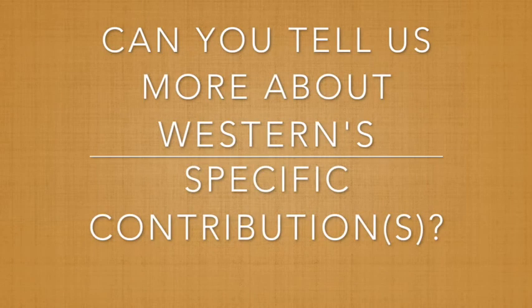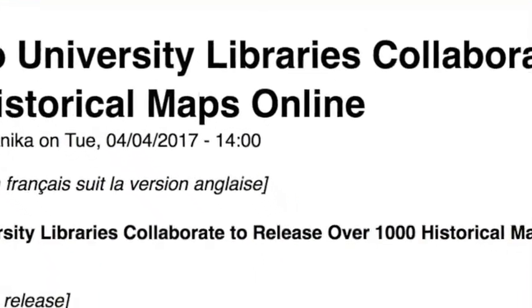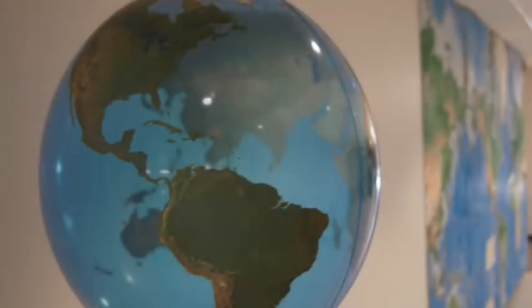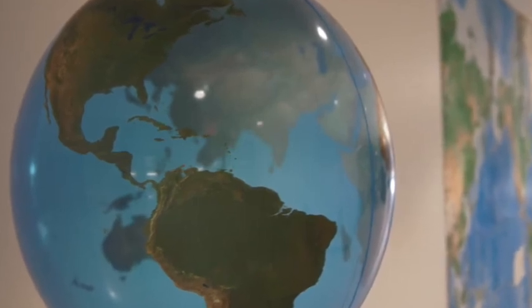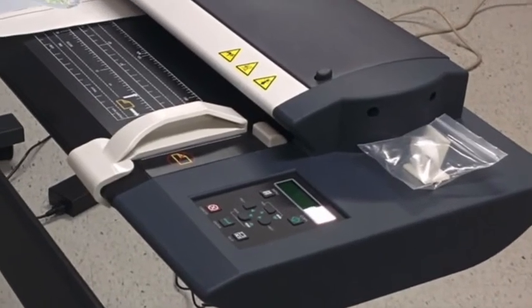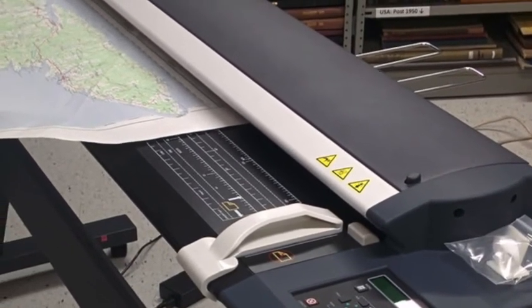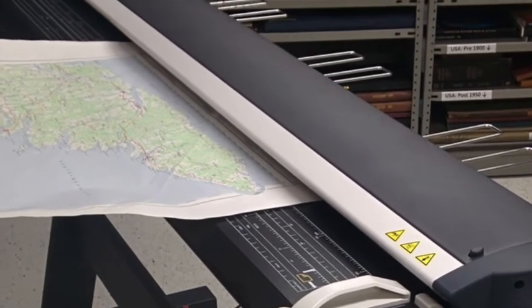Can you tell us more about Western's specific contributions to the project? Well, Western played a key role in a few ways. I was beginning a two-year term as moderator of the Oco Geo community when we decided to submit a proposal for the funding of this collaborative project. The Map and Data Center also holds hundreds of these maps in its collection, and Western Libraries was considering purchasing a 56-inch wide format scanner at that time, which it did eventually buy, and that scanner got a really good workout during the project.